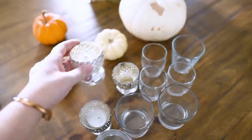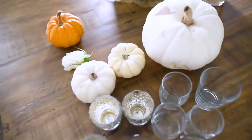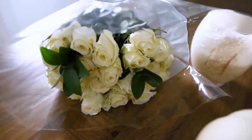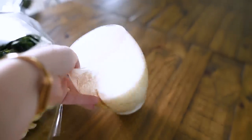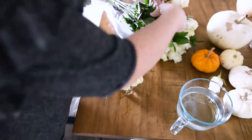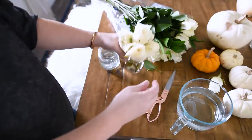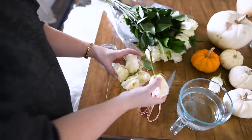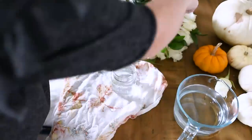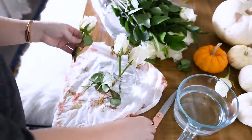I grabbed a bunch of different small glasses and little mercury glass candle holders. I got these pumpkins from our local pumpkin farm — they can't be outside anymore because it's frosty here. I found roses from Costco, which are a great price, and also a huge candle from Costco that smells amazing — around $15 — with a gold leaf and white design. For this Thanksgiving tablescape I decided to go neutral with creams and whites because I love how romantic and peaceful they look, and because our vibrant colored rug would clash with a more colorful scheme.